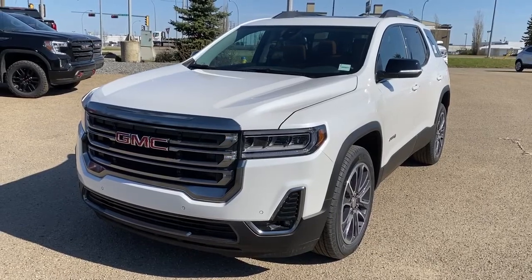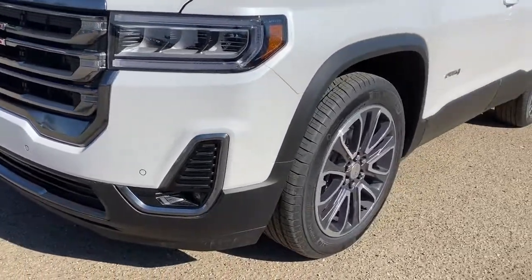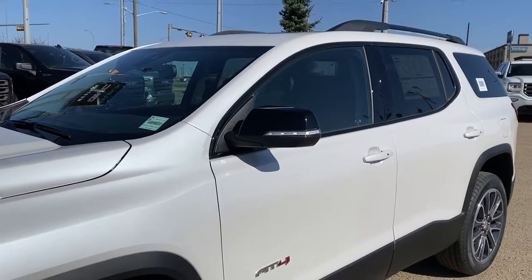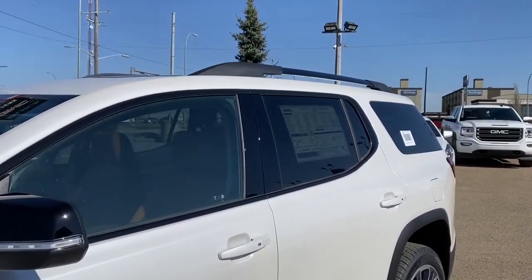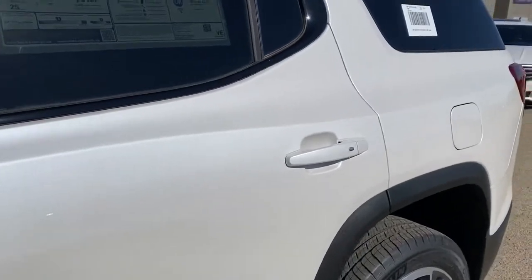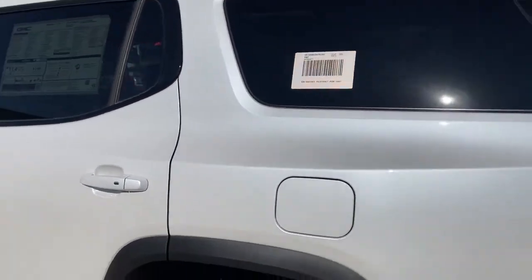At the front of the AT4 we've got the IntelliBeam headlamps, fog lights, 20-inch aluminum wheels, and a 3.6-liter V6 engine under the hood. The side mirrors have our side blind zone alert as well as the turn signal indicator. We've got black roof rails up top, rear tinted windows, and the door handles have intelligent access — so as long as you've got the key fob on you, push that silver button to lock or unlock the doors.